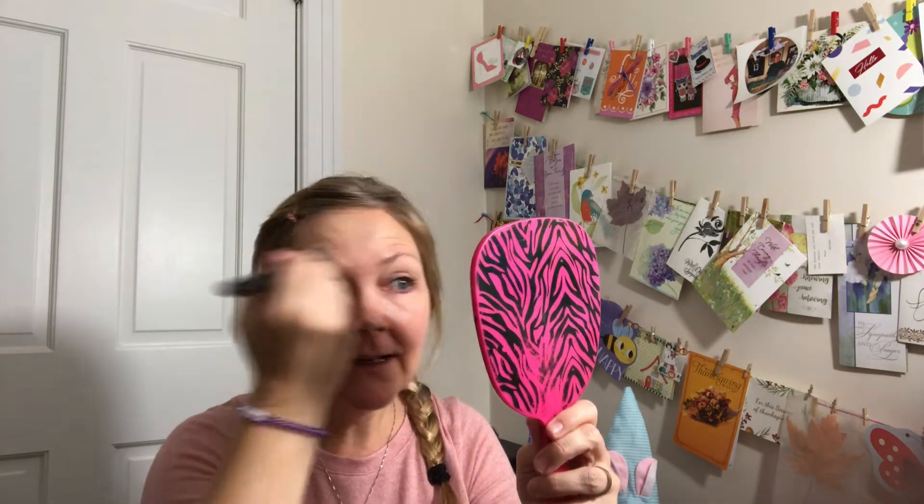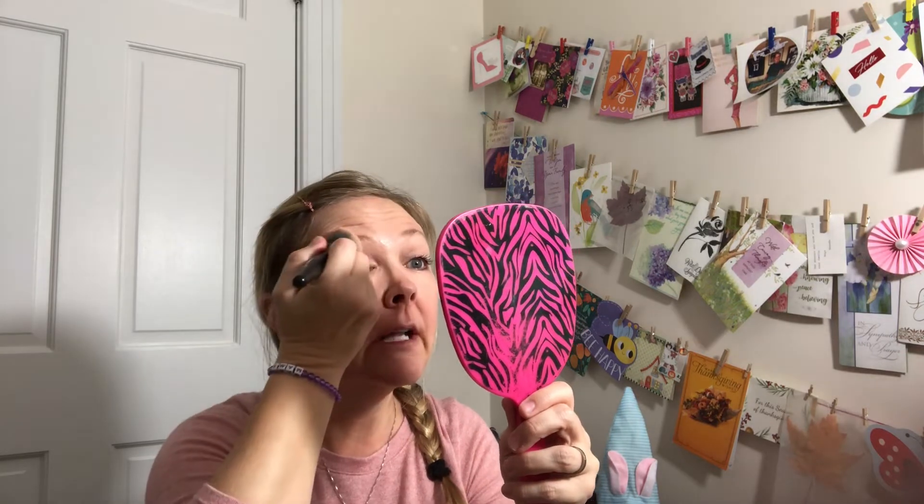One thing I forgot was my MAC finishing spray — it's like a facial mist, not really a setting spray. Sometimes I put it on before foundation and it gives me more of a glow, or sometimes at the end after the tinted moisturizer and blush. I had gotten that in my January Ipsy box and I really, really like it.